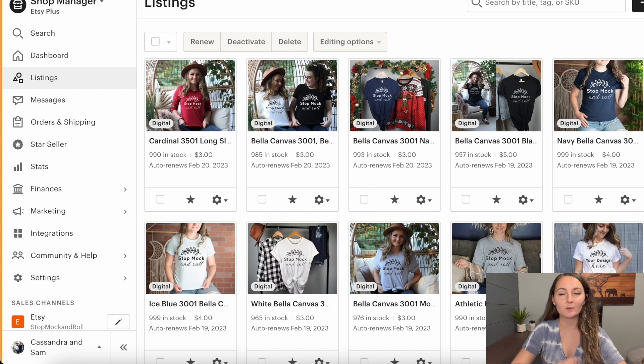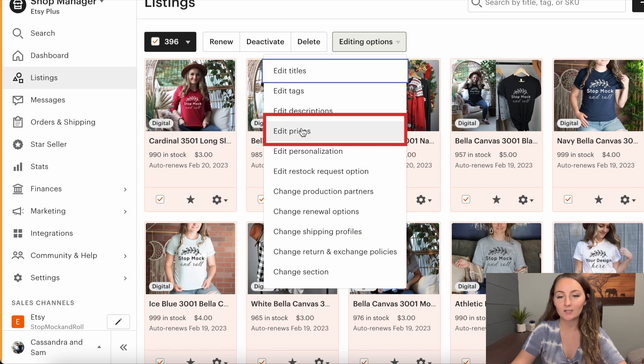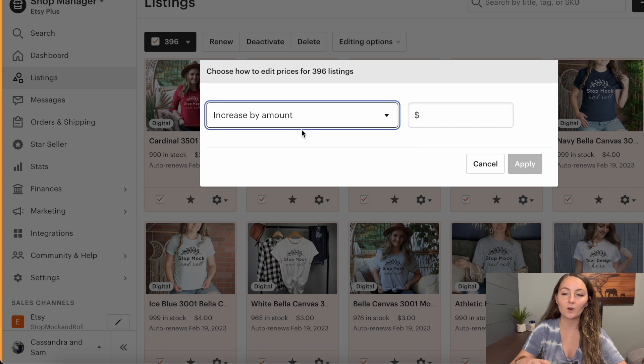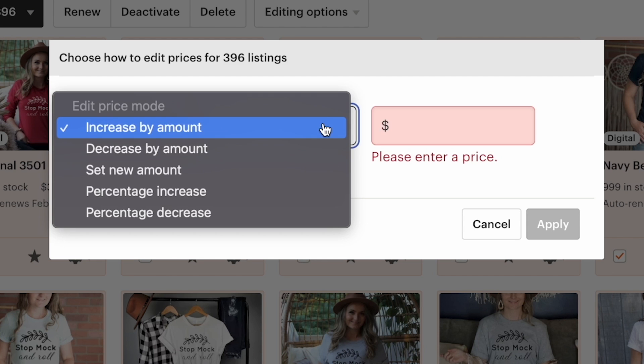So let's go ahead and take a look at how to bulk edit your pricing on Etsy if you ever want to update the prices due to price increases. The best way to bulk edit all of your listings at once is to come to the listings page. You'll go to the top corner, click the little arrow, and say select all 396 listings. Then you can come to editing options and go to edit prices. Here you can choose how you want to raise the amount — you could raise every item in your shop by $1.05, or raise it by just $1 to keep it at an even number.